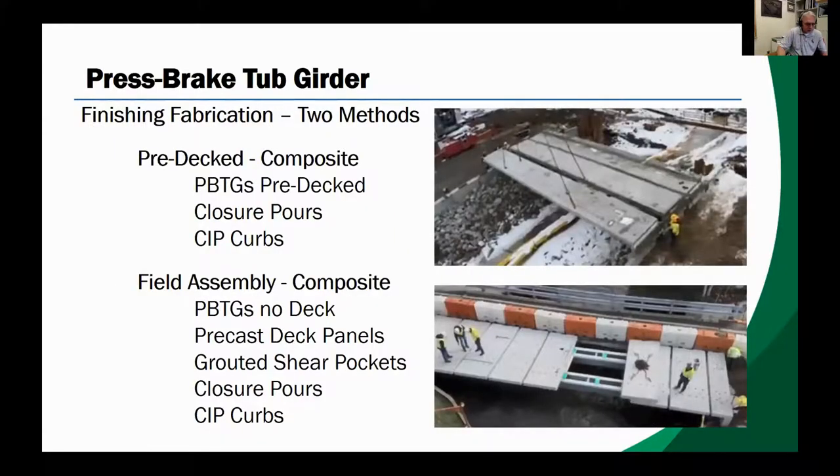The Construct Valmont system utilizes two methods of installation: pre-deck modular units, called the accelerated bridge construction method, and the field assembly method. The accelerated bridge construction method comprises fully assembled composite bridge units delivered to the site with the concrete deck already cast to the tub. The field assembly method delivers cambered, galvanized, press break form tub girders to the site separately from pre-cast deck panels ready for site assembly, with stud pockets in the pre-cast deck grouted for composite action with the studs.